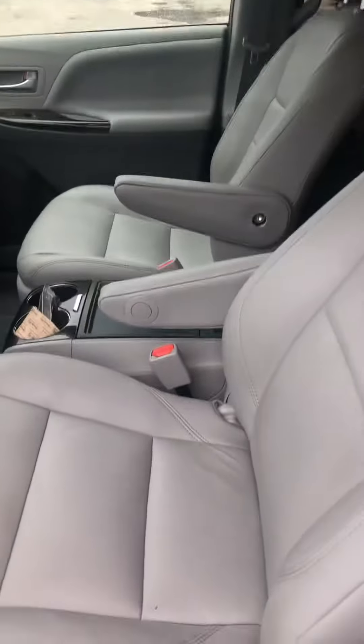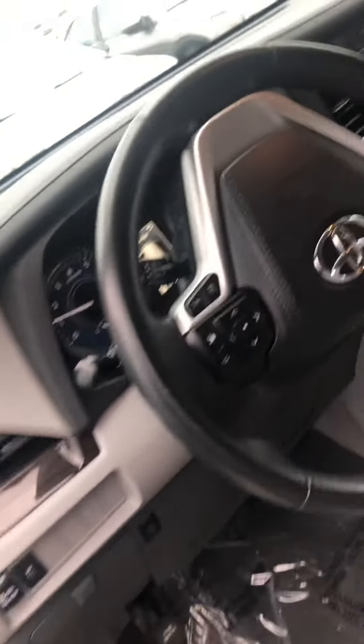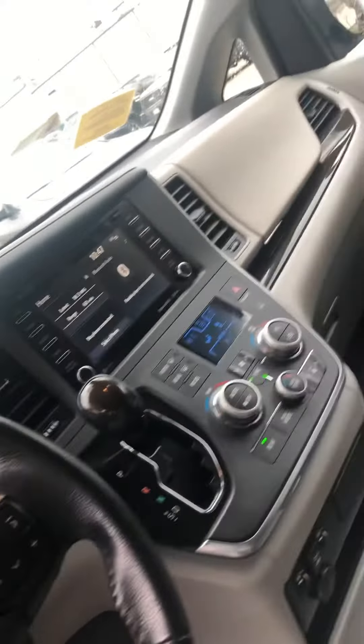The interior of the vehicle. It does have a sunroof on this package as well. For the rear seats...